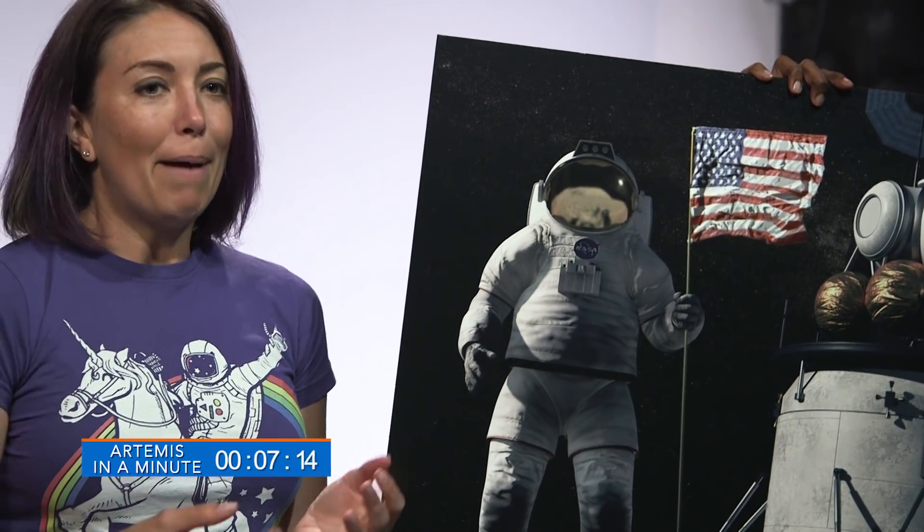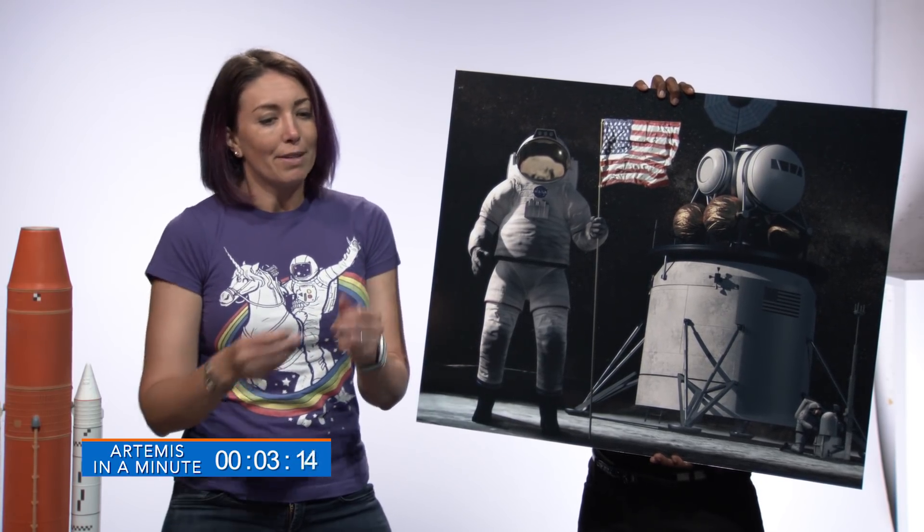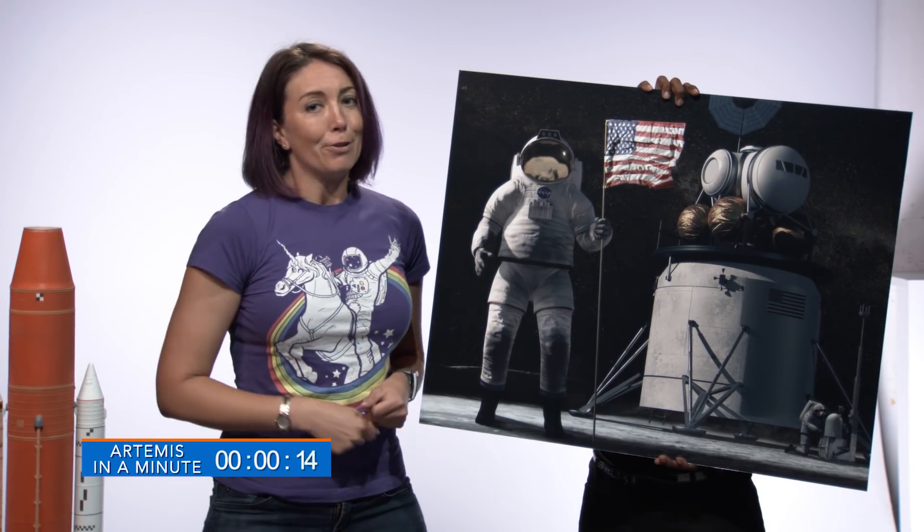Once you get back to the gateway, you're going to unpack all of your science and everything you want to take home, put it into the Orion, everybody climbs back into the Orion, and you start that three-day journey back home.